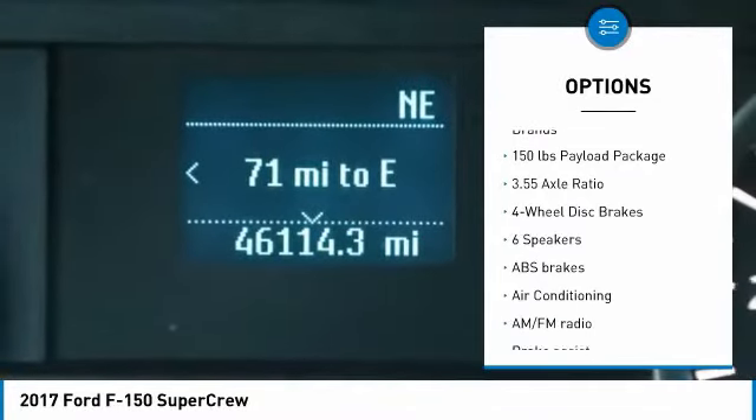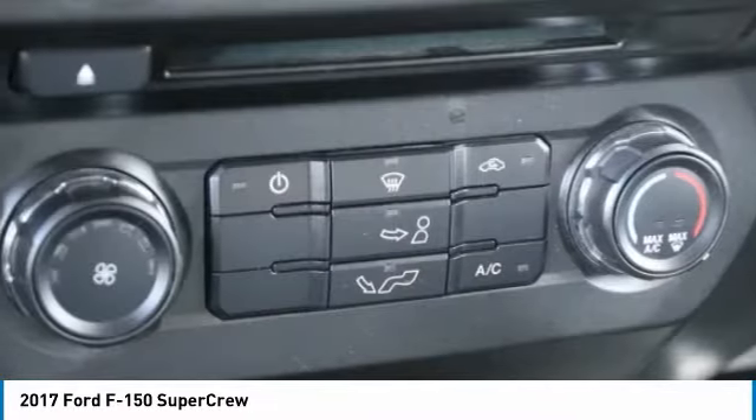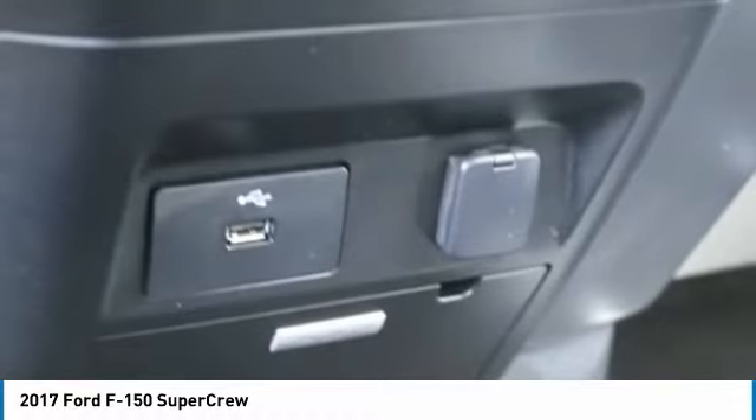Fog lights, CD player, compass, power windows. This vehicle offers reliability and good looks at a great price. So come in and take a test drive today.